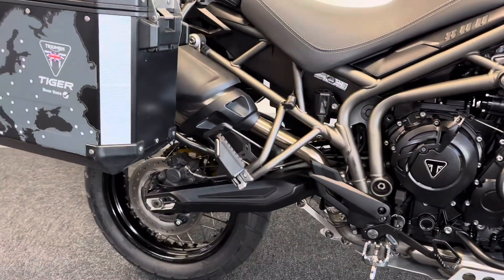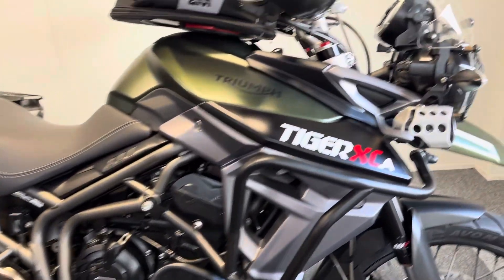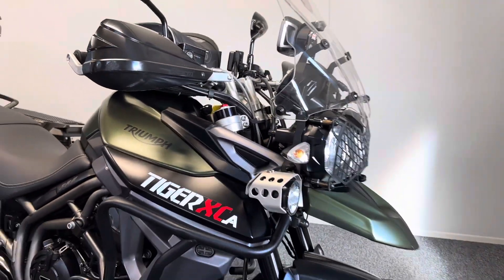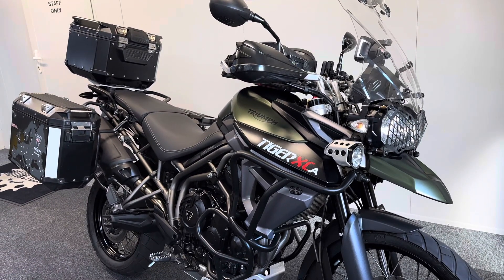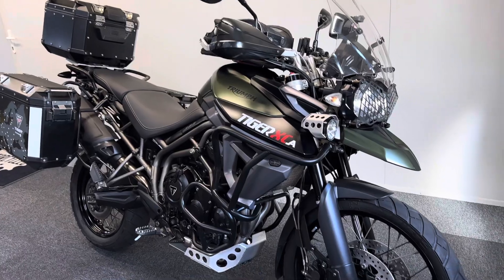It's also got the upper crash bars as well. There really is such an array of extras on this bike — it's just ready to go for that big adventure or to be used as an everyday workhorse. You're fully loaded up and ready to go.